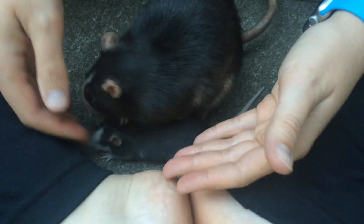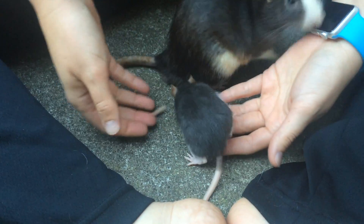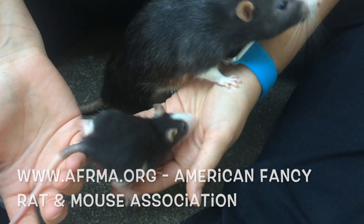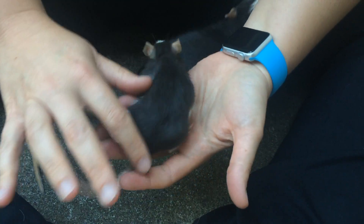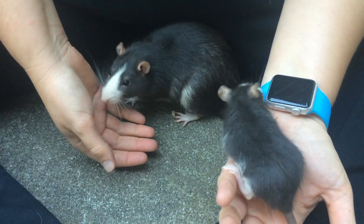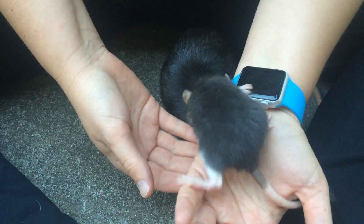I just thought it would be nice to show you guys the coat color genetics in rats, because the rats and mice fanciers associations — the folks who bred for traits like this originally and who named them — are a huge landmark in genetics. They're really where it started with coat color genetics.